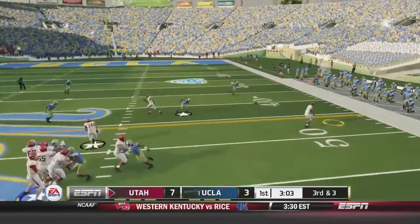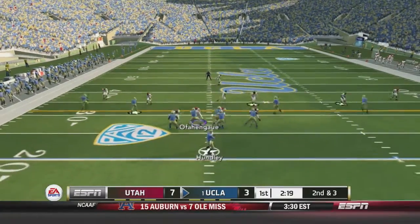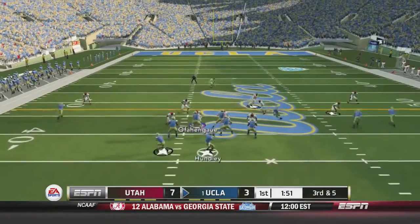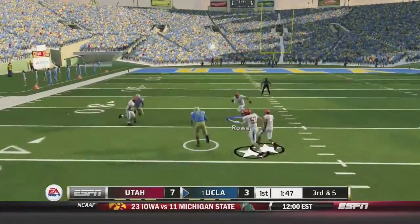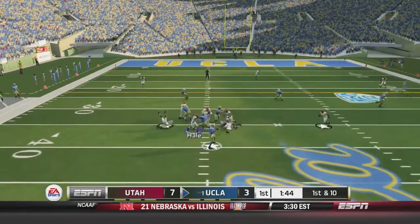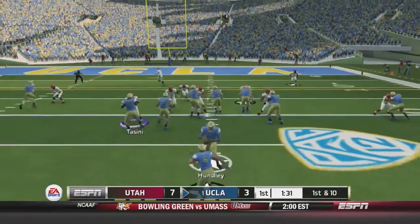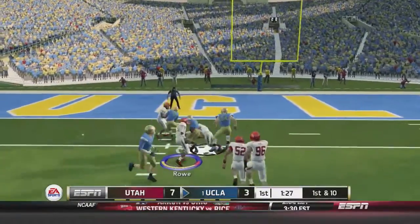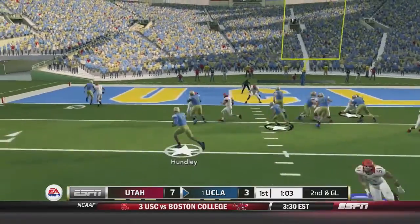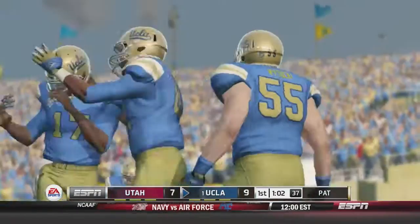Third and three — Wilson throws and gets it to Greg Reese, but Reese runs around and gets zero. Another stop by the UCLA defense. Hundley runs it, has some room, pushes a guy down and gets nine and a first down. On third and five Hundley looks to throw and finds Massington over the middle for 26. Hundley again — wide open Duarte for 11. Jordan James bounces it outside and cuts back all the way to the three yard line. Brett Hundley breaks a tackle and runs it in for a touchdown. It's now a 10 to 7 game.